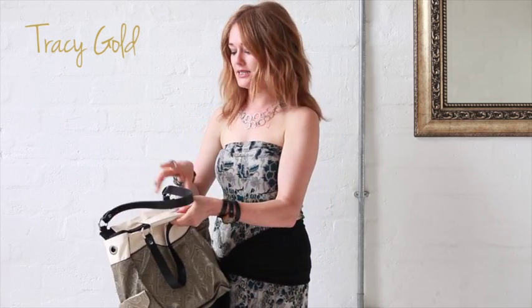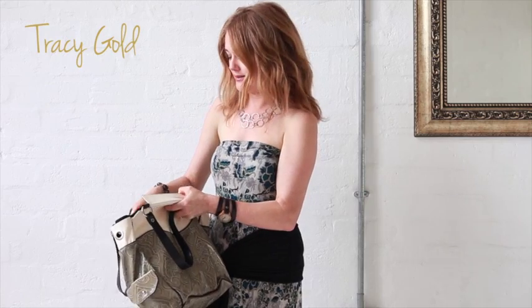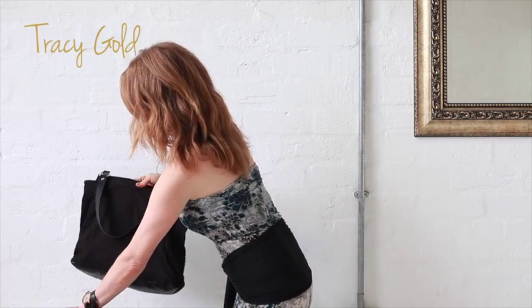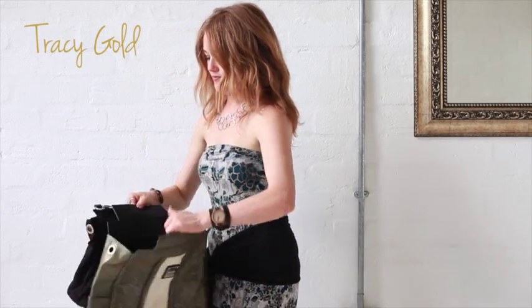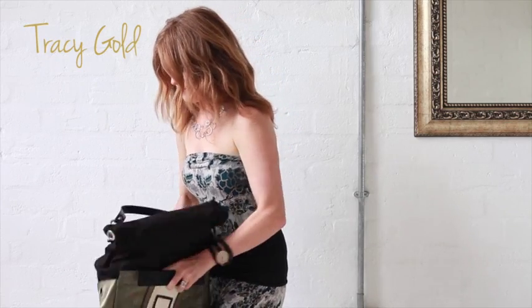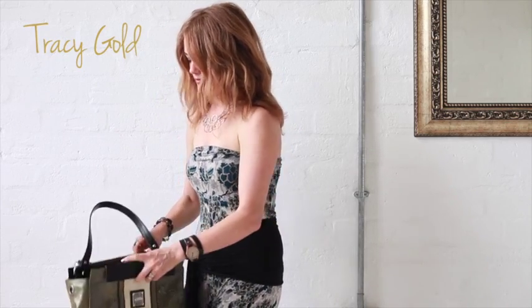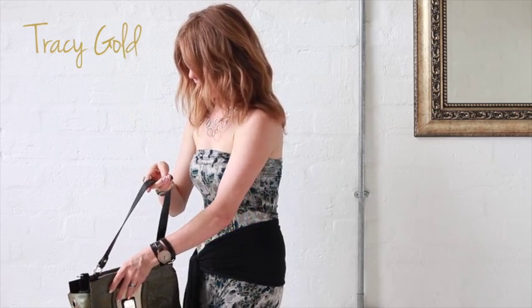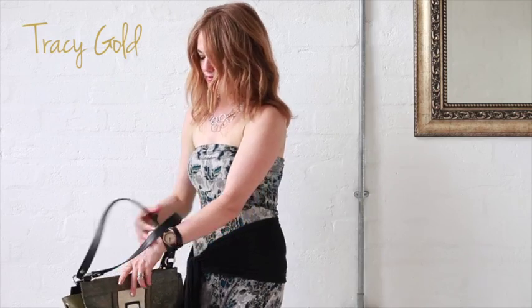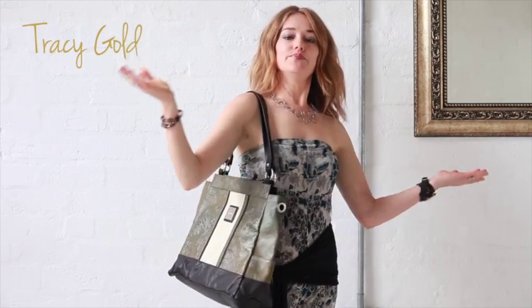It's magnetized inside so it also closes easily. Take out the inner. Close it up. Ta-da! Different bag. Different look.